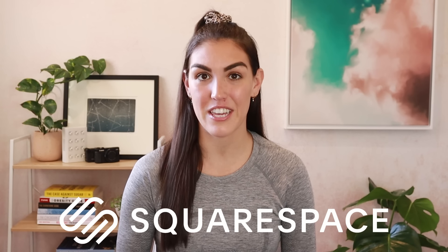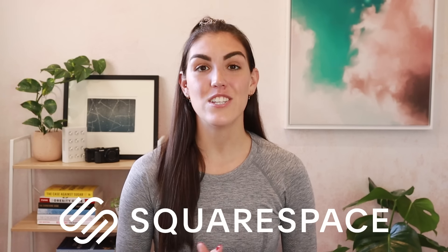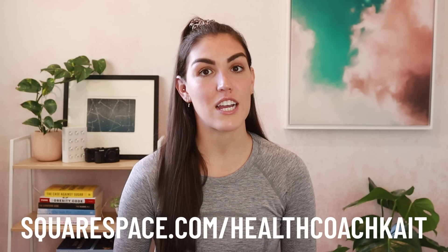I want to thank Squarespace for sponsoring today's video. Whether you need a website, a domain, or an online store, Squarespace is the all-in-one platform that does it all. Head to squarespace.com/healthcoachkate to start your free trial today.